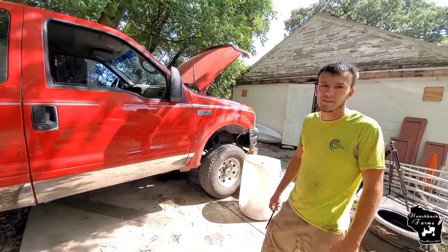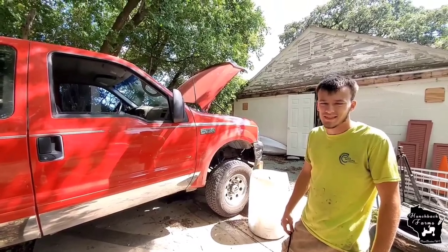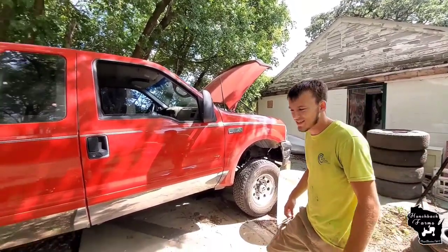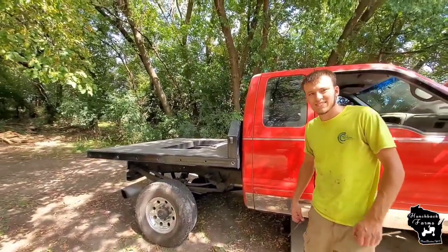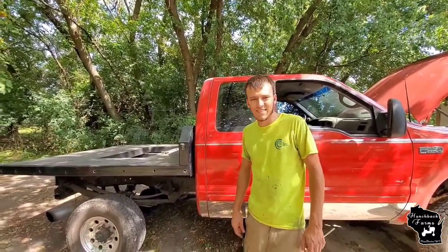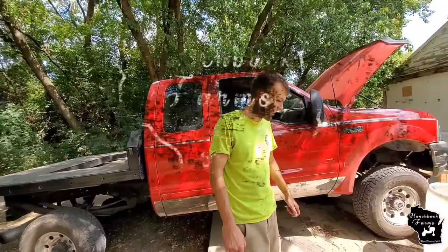That's about it, so you guys stay tuned — you're gonna see this truck as it evolves here at Hunchback Farms. You guys have a wonderful day, thanks for watching! Be sure to follow us on Instagram at Hunchback Farms. You guys have a wonderful day!